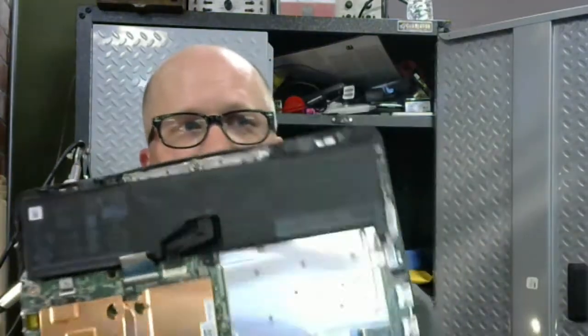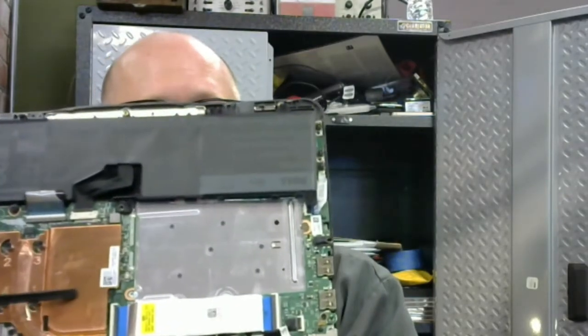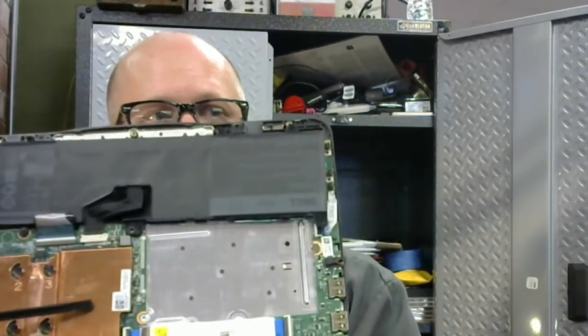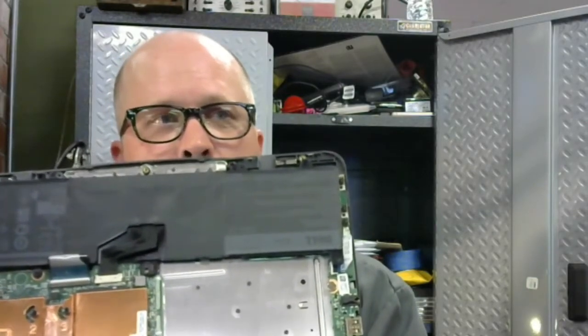I'm going to pop the bottom off and show you what I'm talking about. This particular notebook is all in one. What I'm pointing to here — that's your RAM and your hard drive. This is soldered onto the board and cannot be changed. So this thing is basically a boat anchor unless something is done about it.